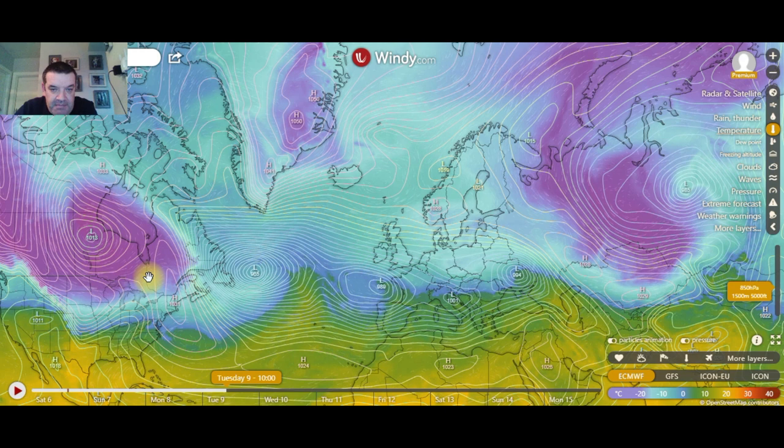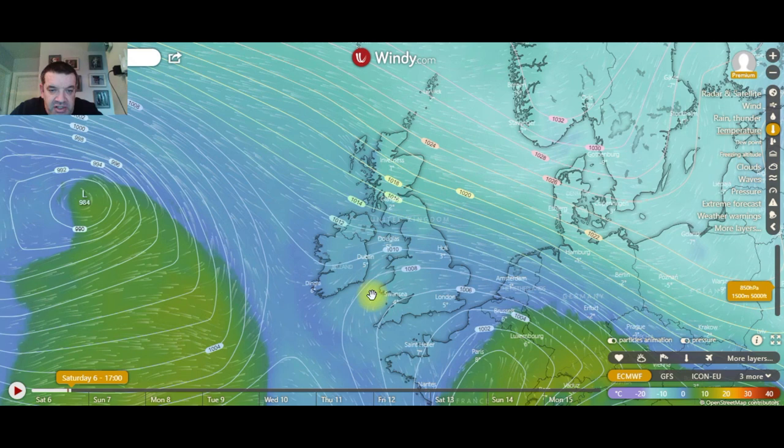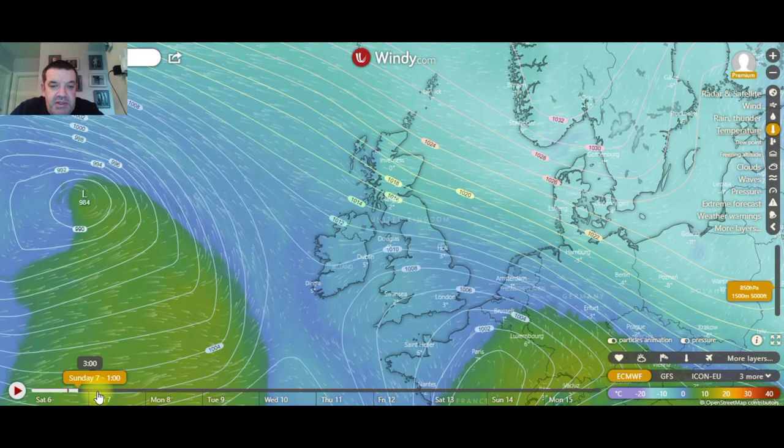It just shows you how powerful and potent these high pressures up here over the northern blocking can be, and they can push all this cold weather all the way over towards the east coast of Canada and the US. So we have the cold air on the doorstep of Ireland now — it's reaching the east coast of the UK at the moment.